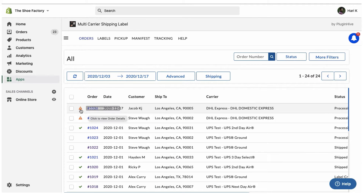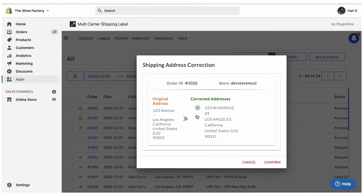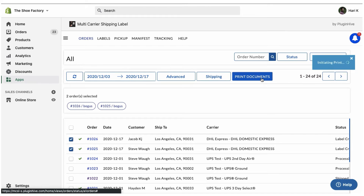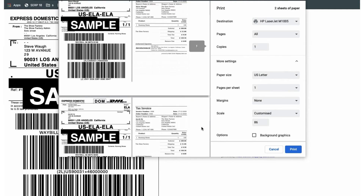The app automatically suggests correct shipping addresses, so you don't need to worry about incorrect customer addresses anymore. With just a single click, the merchant can print DHL labels for multiple orders without having to manually enter the product and order info for each order individually.